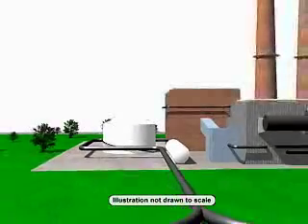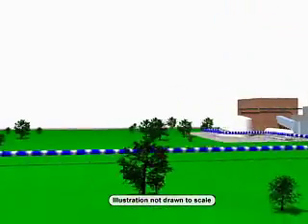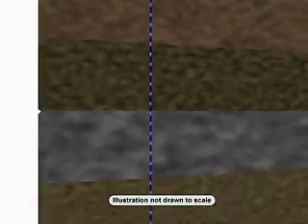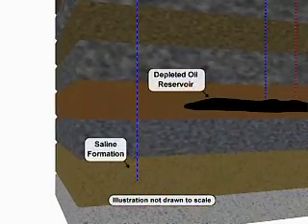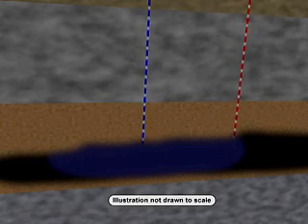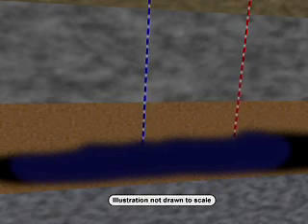CCS is the term used to describe a broad group of technologies for capturing and permanently sequestering or storing CO2 in biologic materials like trees or in deep underground geologic formations like oil fields, unminable coal seams, and deep saltwater geologic formations. The techniques used in CCS are already in use today in a process called enhanced oil recovery, where CO2 is injected into an old oil field to help recover oil that would have otherwise been left behind.